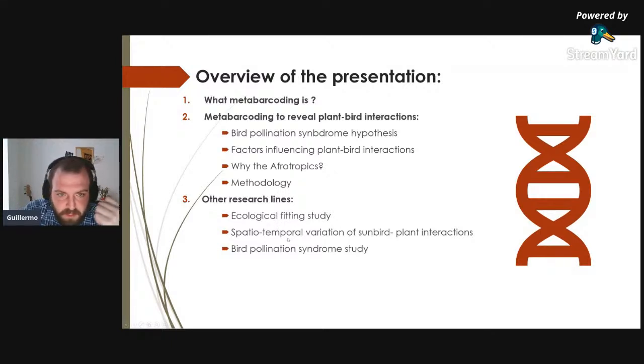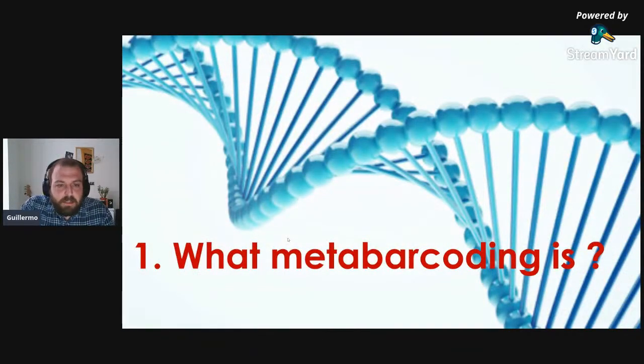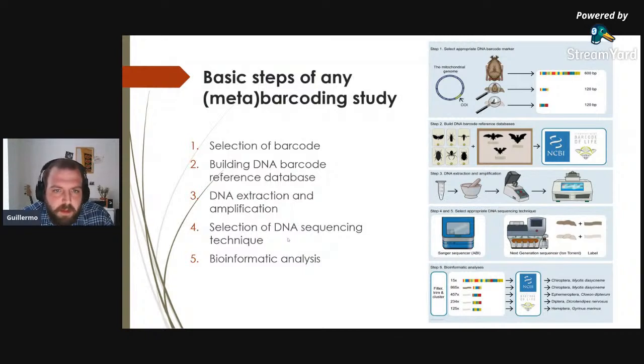The presentation overview: first, a brief description of what metabarcoding is and the steps it involves; then how to use this technique to reconstruct plant-bird interactions; and finally, other research lines from the group. Any metabarcoding study has five basic steps — the first two are the most important: choosing an appropriate barcode and having a good reference database. Afterwards, you extract the DNA, amplify it with specific primers, sequence the DNA, and perform bioinformatic analysis.